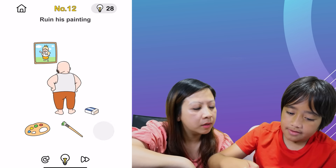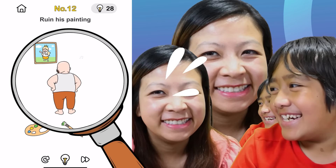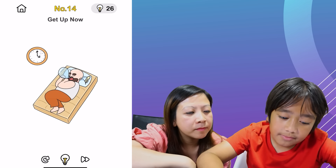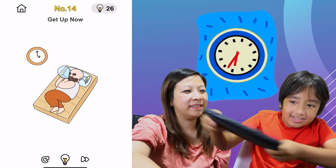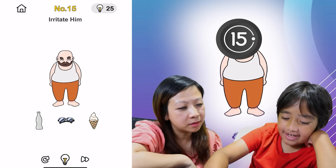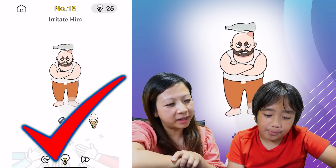Ruin his painting. Put two fingers on the left and right of the painting and slide outward. I'm so sorry — we broke his painting. Get up now. We can move the clock time — it doesn't work. Oh wait, we can move his bubble thing. Use your two fingers to swipe inward to cross the bubble. Ryan was messing with the bubbles. Irritate him. He's super. You are the master of the trick. We got two more games.